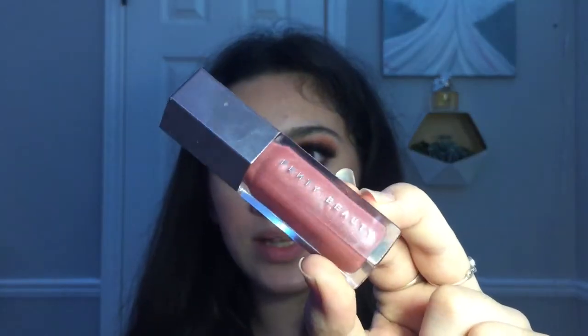Now that I have lined my lips I'm going to go in with my favorite lip gloss ever — this is the Fenty Beauty Universal Gloss Balm in the shade Fussy. It's so amazing, it smells like Starburst.